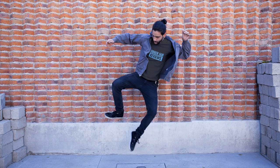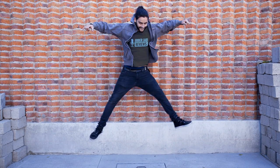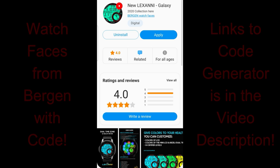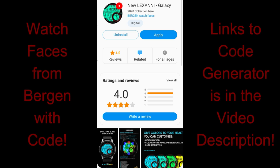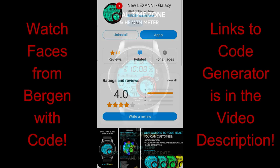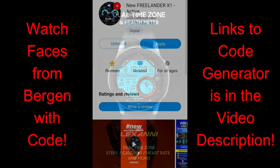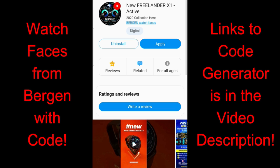Happy Friday everyone, or shall I say thank God it's Friday, because this week was insane for reviews and goodies. The good times are gonna keep rolling all weekend long, starting today because you're gonna get a chance to grab two more normally paid watch faces for free. These have been generously provided by the 2018 designer of the year, Virgin, and we'll be utilizing the super easy and convenient code generator tool to distribute the coupons.